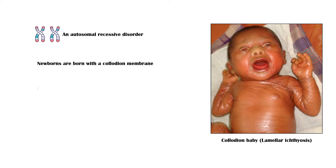The membrane sheds within 10 to 14 days, revealing generalized scaling with variable redness of the skin. The scaling may be fine or plate-like, resembling fish skin.